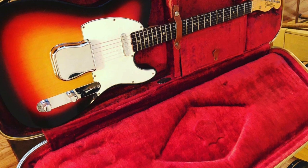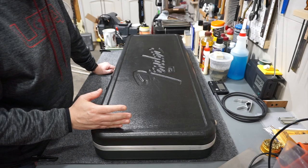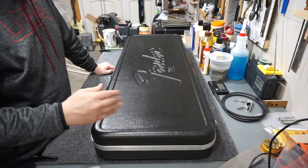Several posts online indicate that these early cases are mostly for Jaguars and Jazzmasters — generally offset-body guitars — but I've seen some Telecasters and Strats in them as well.